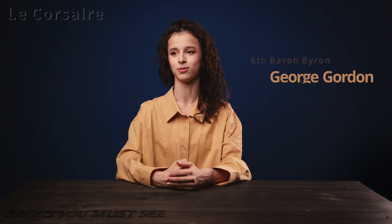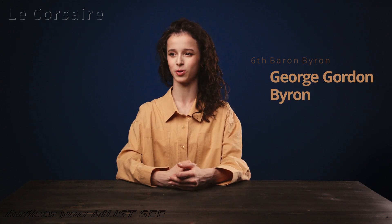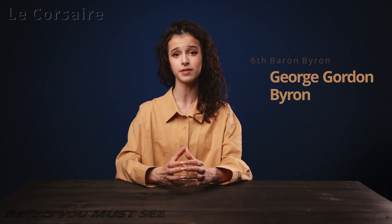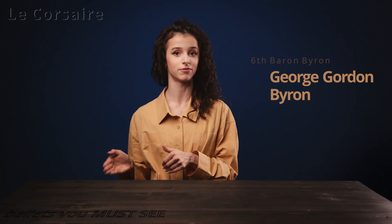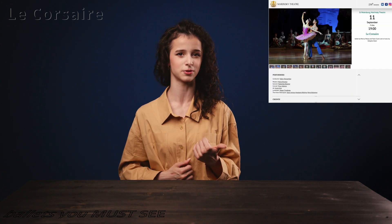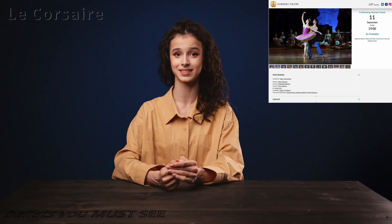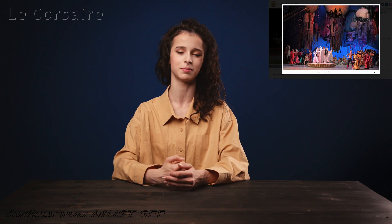It is based on George Byron's novel about Conrad, the brave corsair with a dark and lonely soul. But the story in the Mariinsky production is a little more on the funny side, which I think is good for this ballet — since the story isn't too dark, you can see lots of beautiful and legendary dances in it.